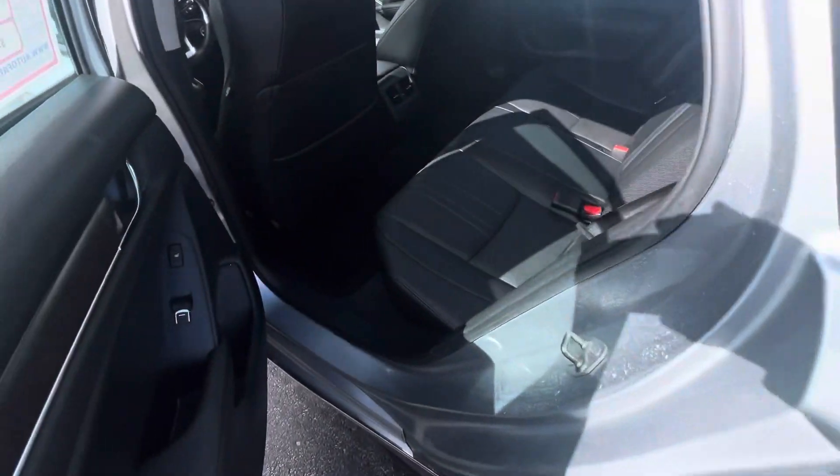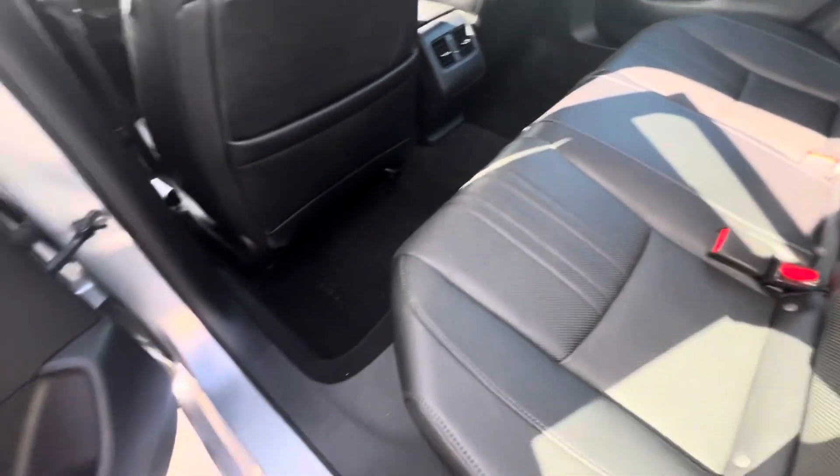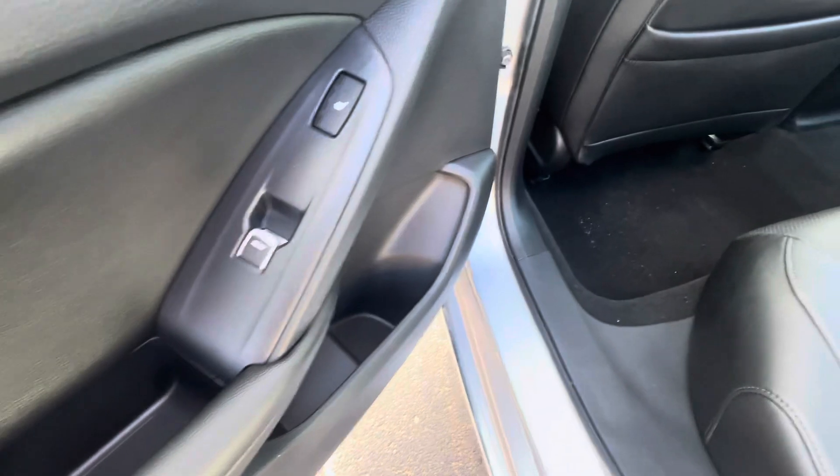Right here is your back seats — leather right there, heated back seats, which is awesome.